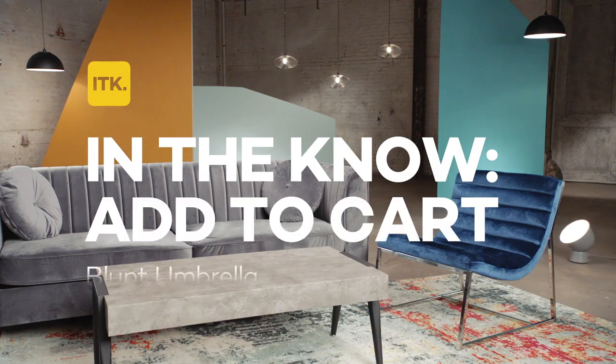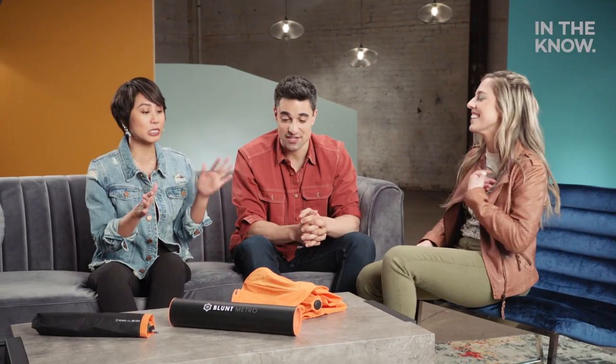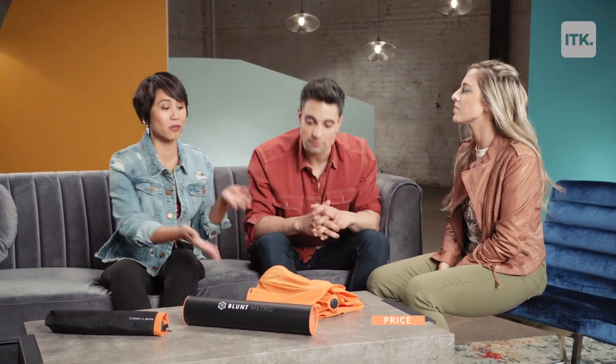Welcome back to Add to Cart. I want to talk about umbrellas, and this one in particular I really love. It's the Blonde Metro Umbrella, which is $59.